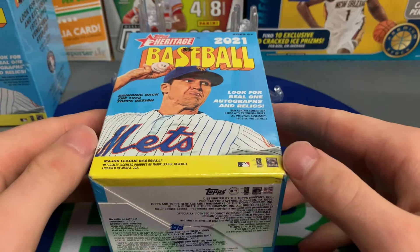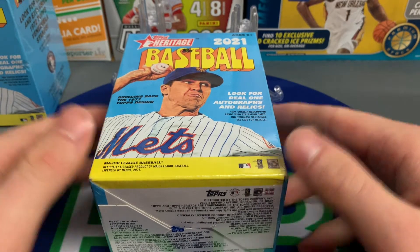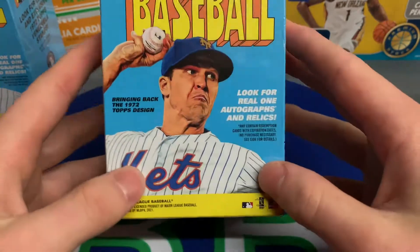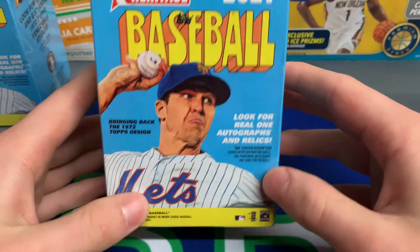What is up YouTube, happy spring to all my viewers out there! You know what spring means — baseball right around the corner. I believe tomorrow is a week away from baseball, so that is very, very exciting. I'm excited to rip some baseball because it is that time of year.